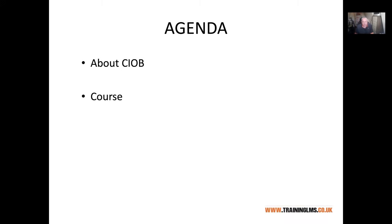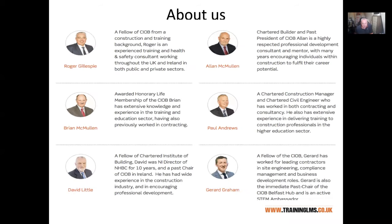The course is run and administered by Construction Professionals Skillnet, who as you probably know are associated with CIF. It is Training LMS, predominantly myself, who will be delivering it. We have a number of tutors within our organisation, but predominantly you will be seeing me. I come from a construction background, having worked in contracting and consultancy, and a number of years ago I was one of the co-founders of Training LMS.